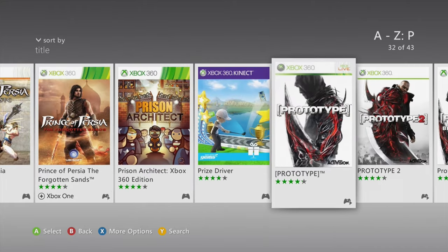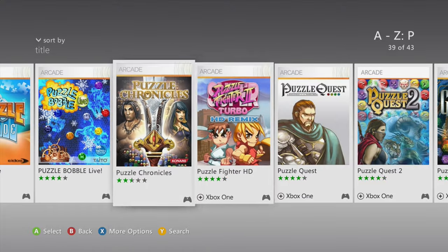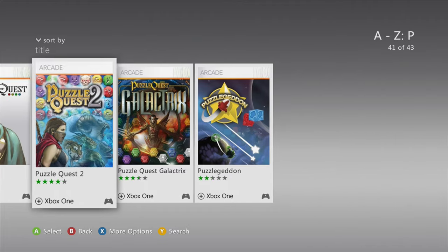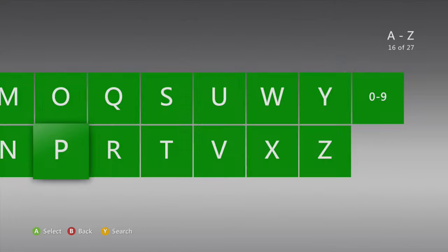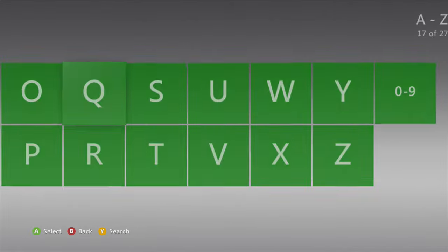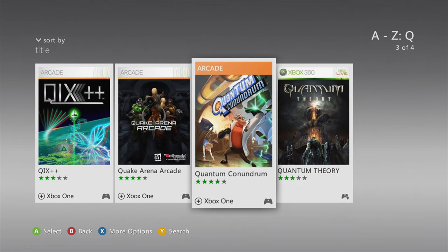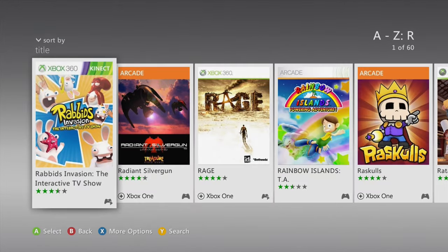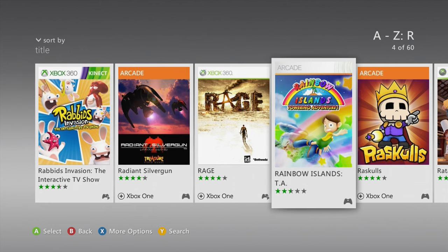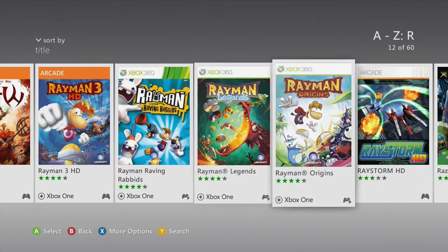Hello everyone. This is a bit of an unexpected video, as I've been putting together a video on the best Xbox 360 games to buy over the past month, which will be out by early next week at the latest. This video however is one I wasn't expecting to be making, and it's going to be a quick consumer warning so you Randomised Gaming viewers don't end up like me trying to battle Microsoft and Xbox support for a refund for broken content they are selling on the Xbox 360 store.